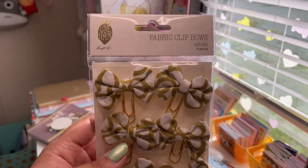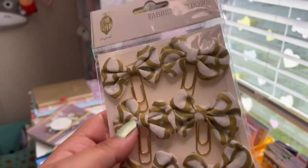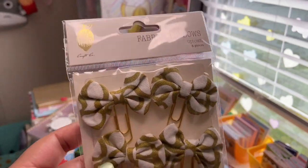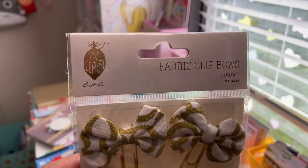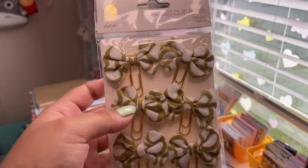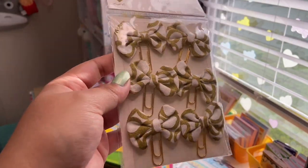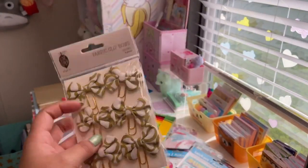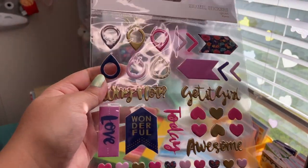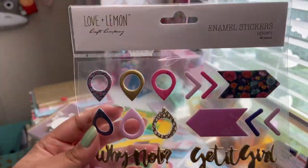I also got these fabric clip bows — six of them by Love and Lemon Craft Co. I have a lot of stuff from that brand from a previous visit. I think the company was going out of business so it was probably liquidated merchandise — sad, but these fabric bows with gold foiling are really pretty. I actually have a matching pencil pouch from the same line. I also got enamel sticker sheets — 40 pieces, kind of 3D — that say 'Why Not Today, Get It Girl, Awesome, Love, XOXO' with fun hearts.